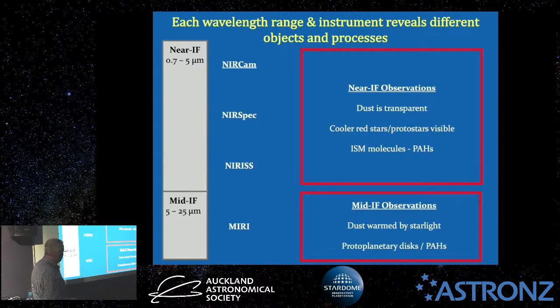With MIRI in the mid-infrared, dust absorbs energy and emits it. Dust warmed by nearby stars — which emit visual and ultraviolet light — will absorb that and glow in mid-infrared wavelengths. So you can see where a lot of dust is in the mid-infrared that you can't see visually. Also, as a cloud of gas and dust collapses and rotates faster, centrifugal forces create a protoplanetary disk, which eventually forms into planets. Those protoplanetary disks and protoplanets glow quite nicely in the mid-infrared. A lot of PAHs also glow in that range.